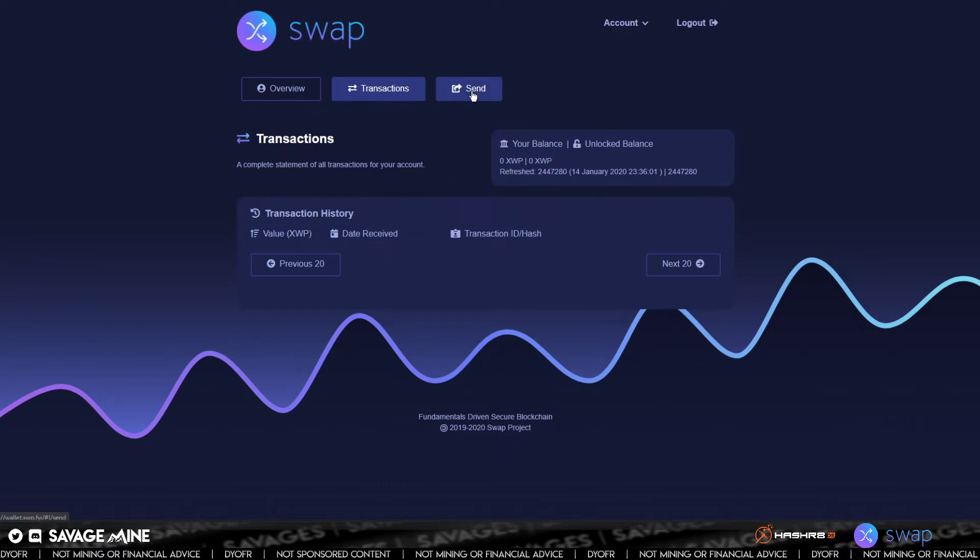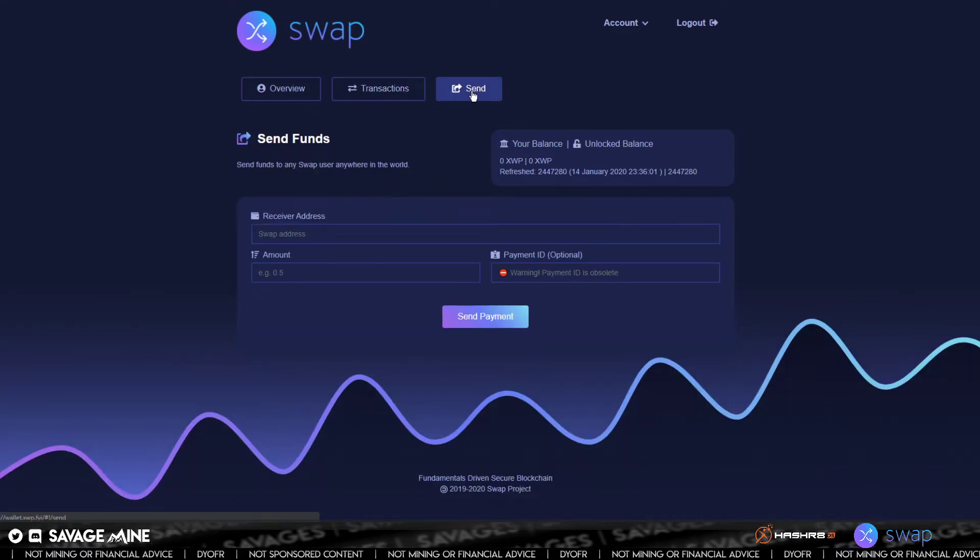You also have a send button, and this is where you can actually send funds from this wallet to another address. Pretty basic, simple stuff. You can see here that the payment ID is no longer used — that's obsolete. So you would only use a Swap address, the amount, and then send payment. We'll do that in a minute — I'll access another wallet that actually has some Swap in it.